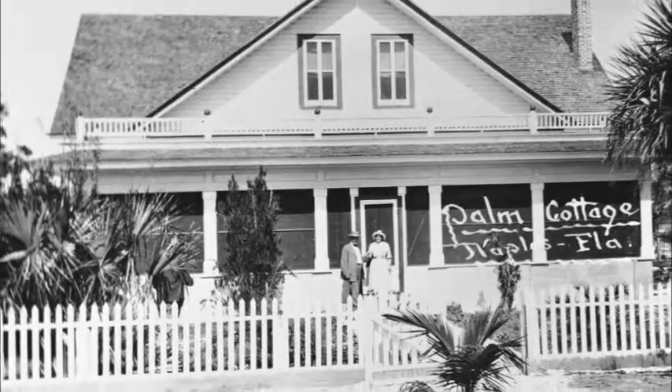I'm on the porch of this great historic house, the historic Palm Cottage, with museum coordinator Dottie Giles. Dottie, tell me a little bit about the house, the history. Well, Palm Cottage is currently the oldest existing house in Naples. It was built in 1895 by a man named Walter Haldeman.